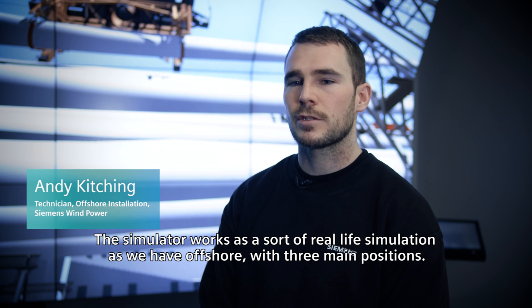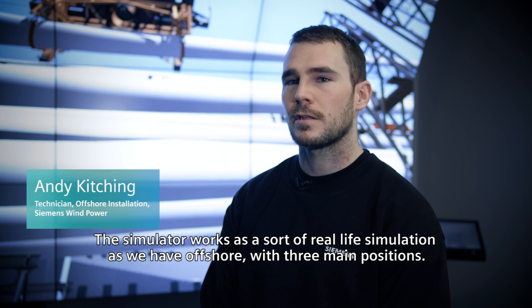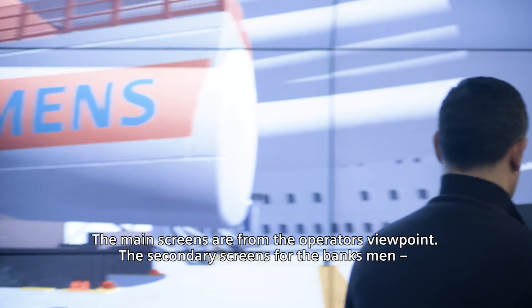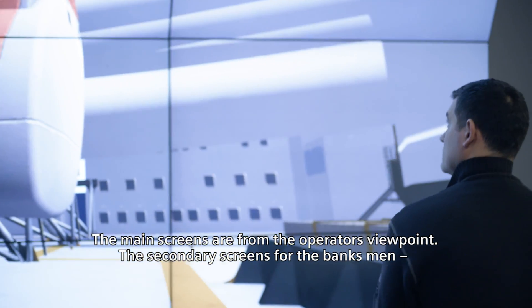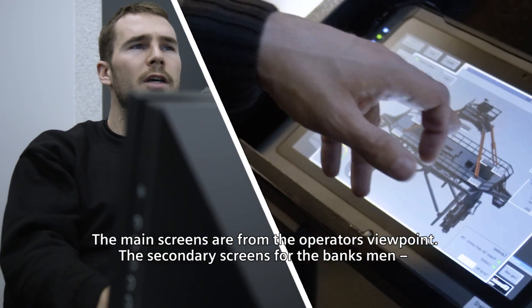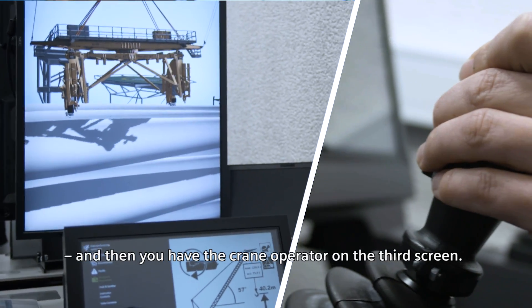The simulator works as a sort of real life simulation as we have offshore, with three main positions. The main screens are from the operator's viewpoint, and then you've got secondary screens for the banksmen, and then you have the crane operator on the third screen.